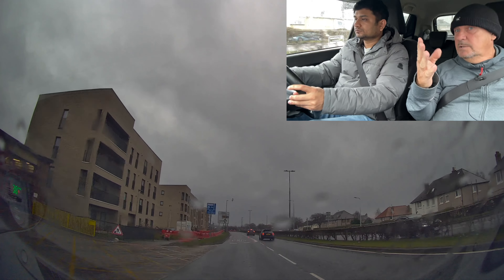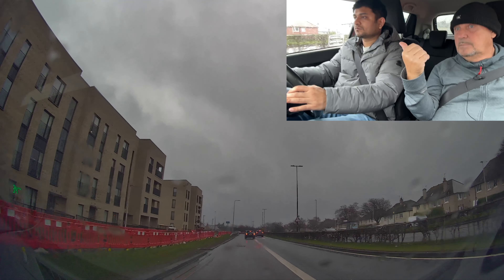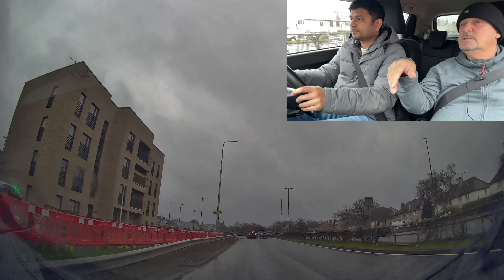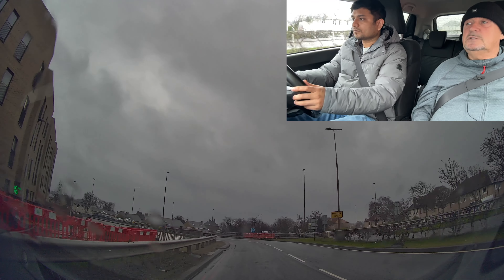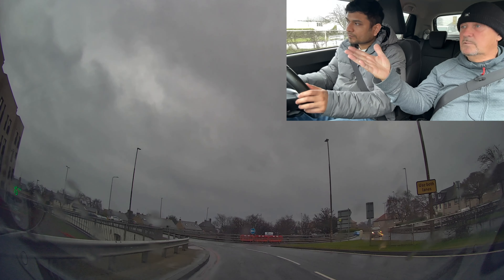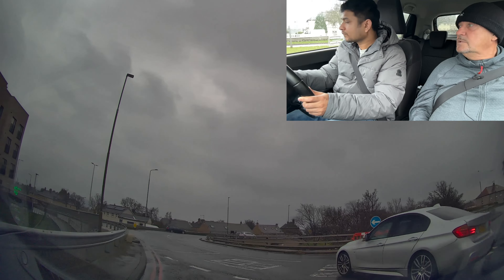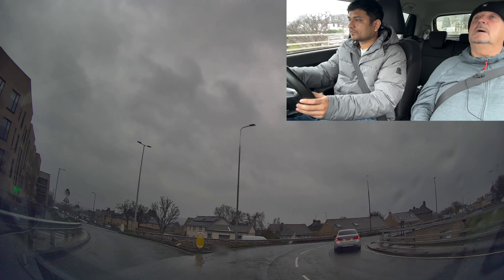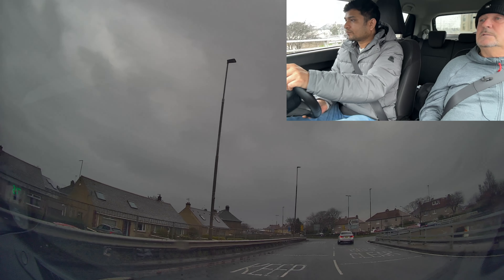Remember to do your mirrors and then start braking at the sign. Bring your speed down — see that arrow we're passing now. Take second gear about there, and then if I use my clutch I can decide if I can keep going or if I'm going to stop. It gives you time to make a decision. As you're steering you can check your left mirror and exit.